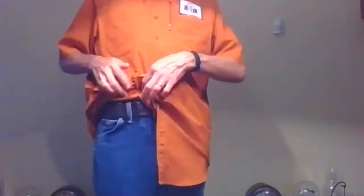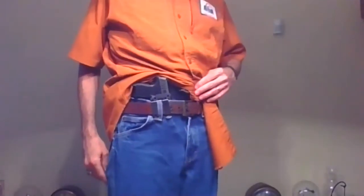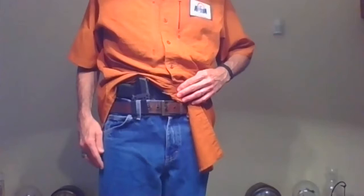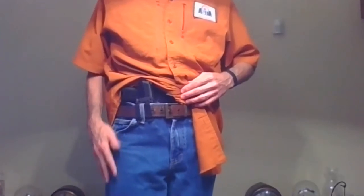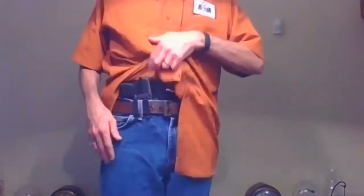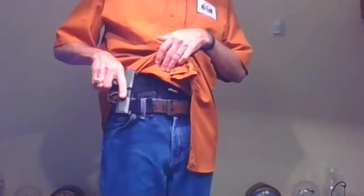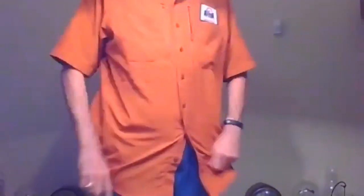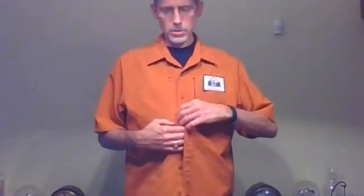One inside the waistband variant I missed is appendix carry. This is an IWB holster worn at the front — you can carry a smaller or full-size gun here. It is in a sensitive area and some people are nervous about it. Nevertheless, a lot of people carry this way and do so adequately. Just as you draw the firearm, be aware of proper finger indexing. Even in a seated position, it's quite accessible. Can't really tell it's there.